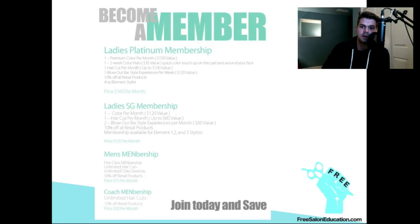It's $160 a month. You're going to base that price on your area — don't worry about what I'm charging, figure out what works for you. That includes one color per month, anything you want: highlights, block coloring technique, whatever. It's $160 a month for one color technique per month. Then you get one haircut per month and four blow dries a month.